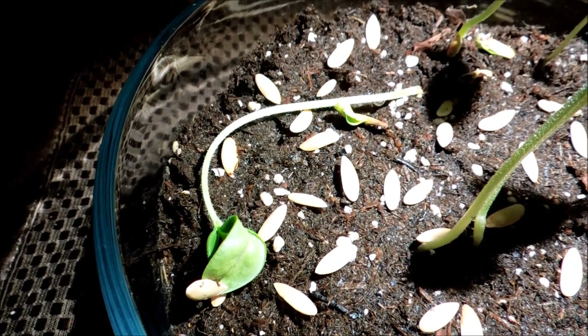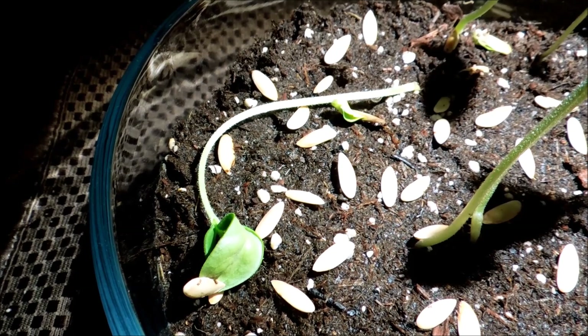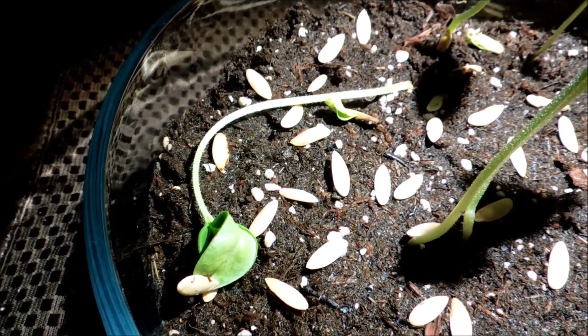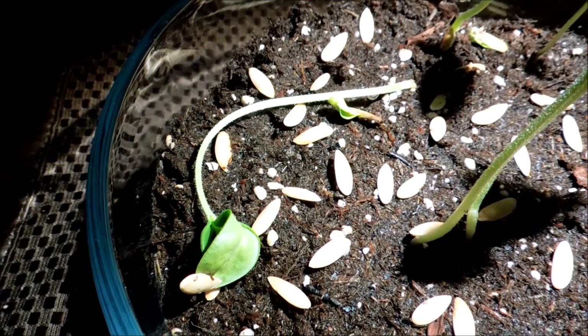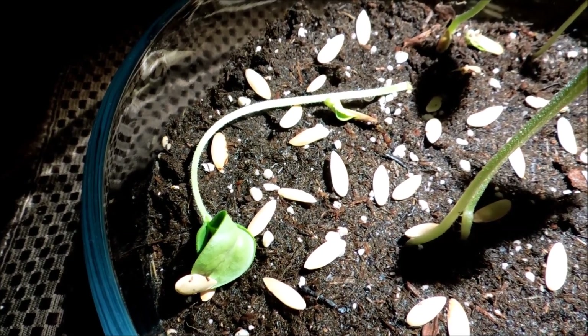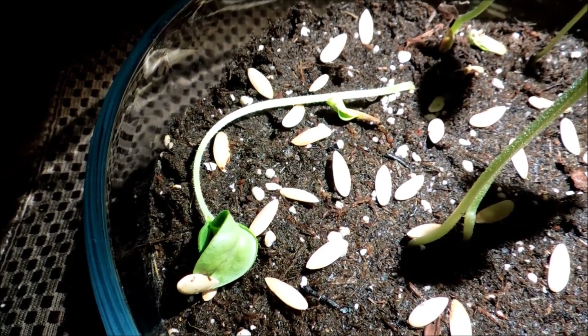It's not day 14 yet, but this plant that fell down — the second seedling — has curved around due to phototropism. I'm worried that the root might have broken, but I'm not sure that it has. Even so, I think the plant could possibly recover by extending some new roots, so we'll see what happens.